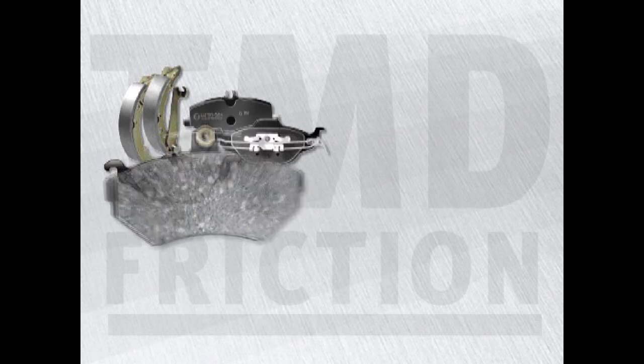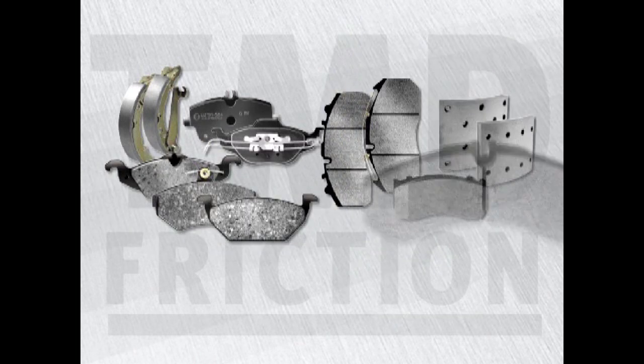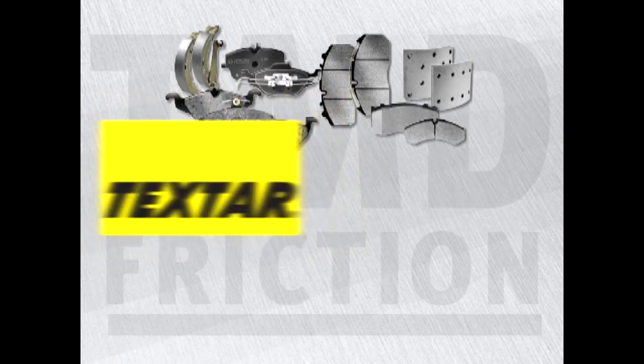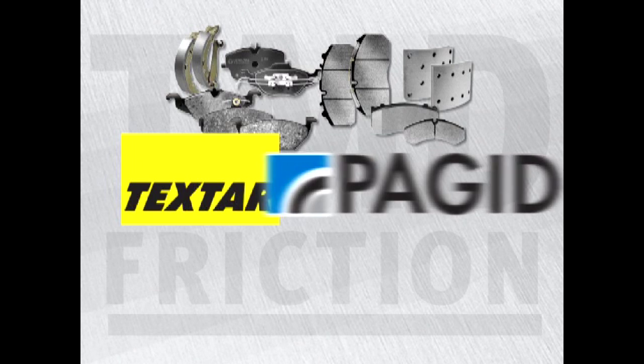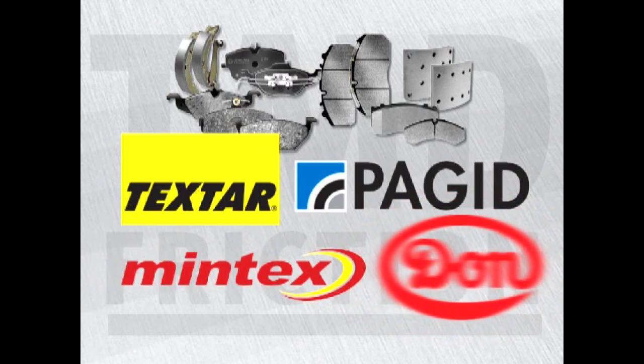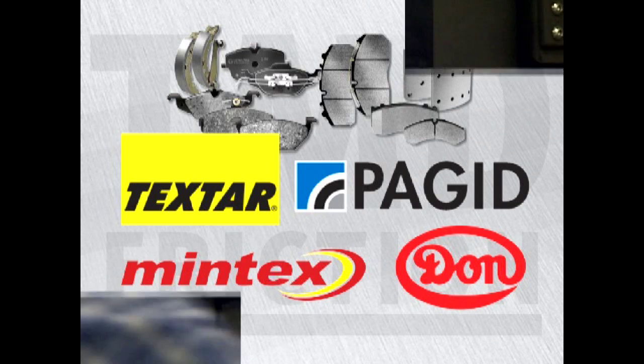Once a brake pad is released for installation in a particular vehicle, it goes into series production. With its Textar, Pagid, Mintex and Don brands, TMD friction is one of the largest producers of brake friction. Every day, 1 million brake pad or lining units leave the production lines all over the world from 15 production sites.